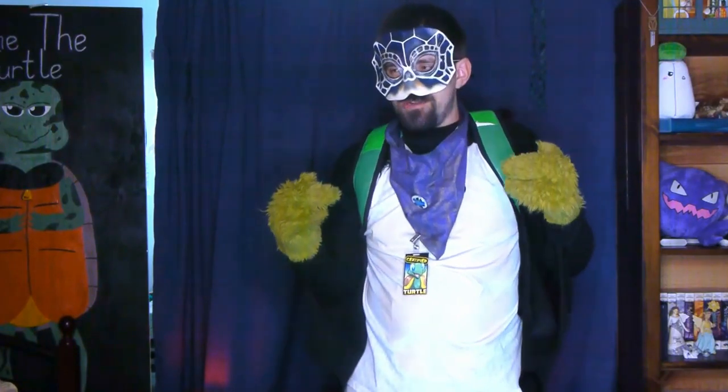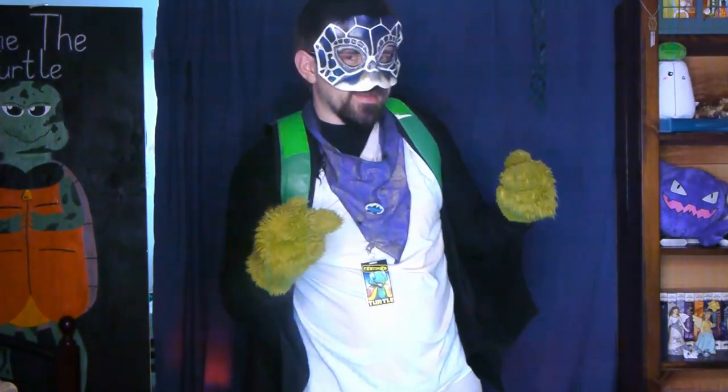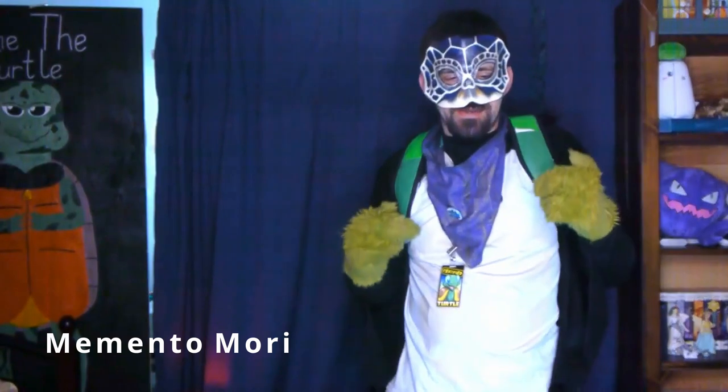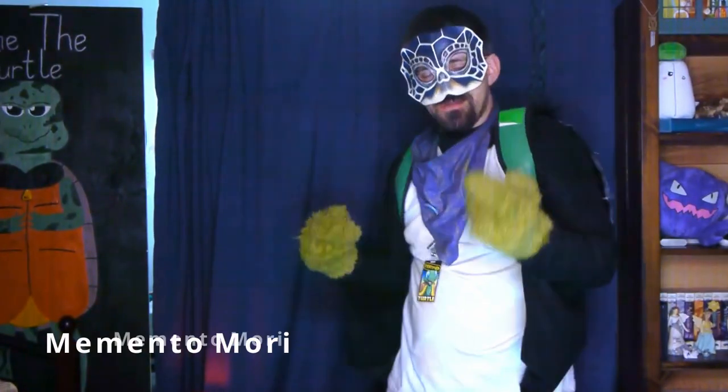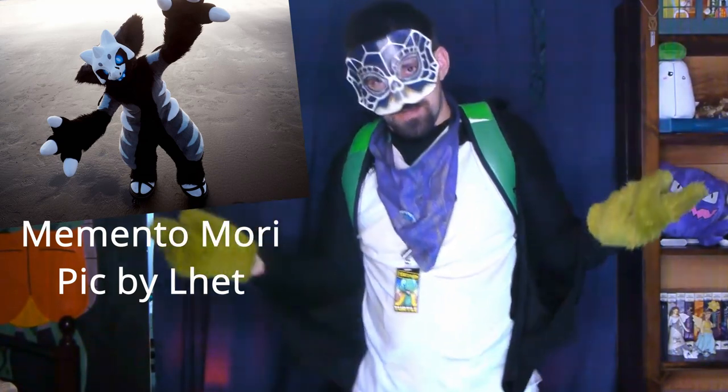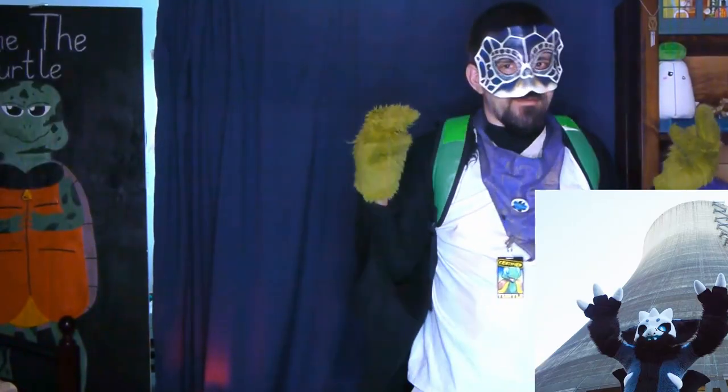That being said, let's get into this. First up is a very frightening Chamber Dragon based on a skull design: Memento Moray, designed by Mochiri Works. With a skull cap and several bones, this suit is frighteningly adorable.